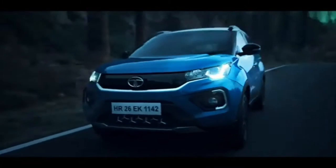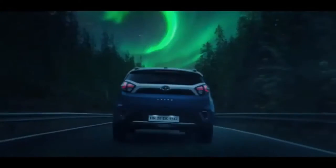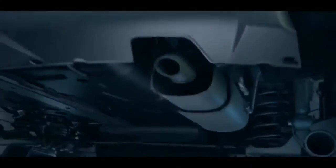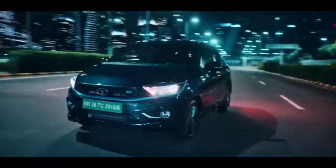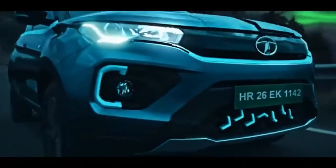Evolve to a drive with more power. Evolve to quicker pickups and longer distances. Evolve to cleaner technologies and quieter drives. Evolve to more fun around every corner.